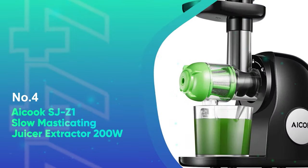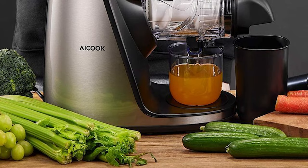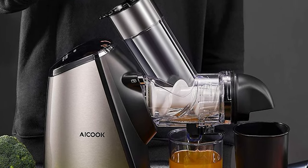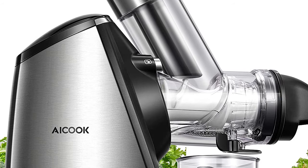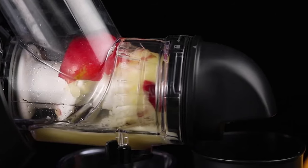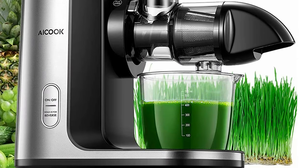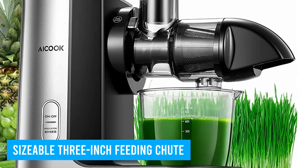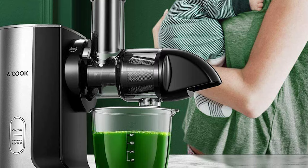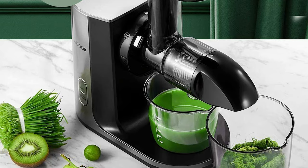Number 4: A.I.Cook SJZ1 Slow Masticating Juicer Extractor 200-Watt. If you were buying a juicer, the odds are you want the healthiest juice possible, and that's why masticating juicers are the right way to go. This unit, designed by A.I.Cook, does a great job — not only does it preserve a lot of nutrients from fruits and veggies, but it keeps the juice fresh for up to three days. You can put both hard and soft produce in the sizable 3-inch feeding chute, and the food preparation is minimal. You can even try large carrot pieces or entire carrots, though cutting food into smaller pieces may help minimize clogging problems.